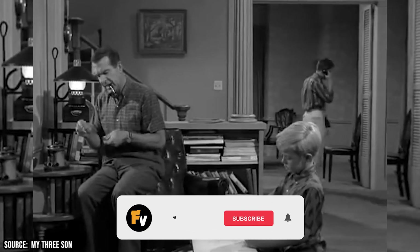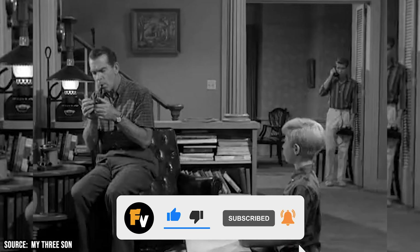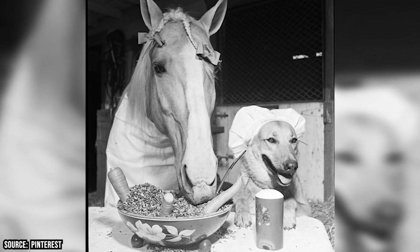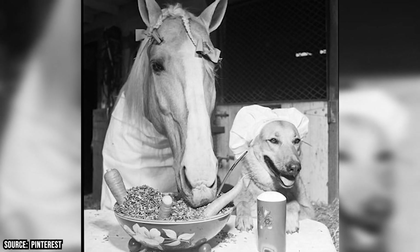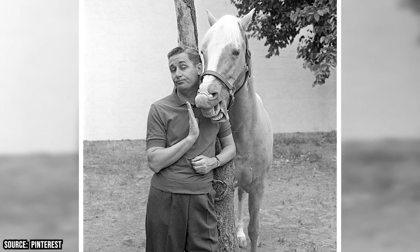If you're loving this video so far, make sure you give us a like and subscribe to our channel! And make sure you stick around for the rest of the video to find out the mind-boggling diet that Bamboo Harvester, the equine actor behind Mr. Ed, consumed each day during filming of the classic series that bears his name.